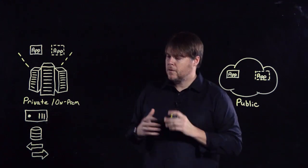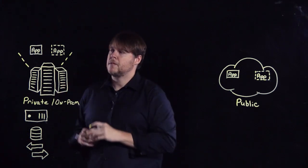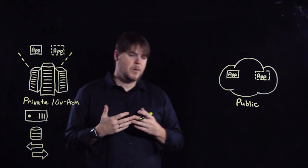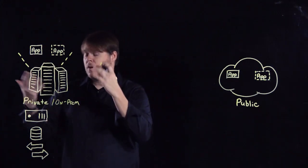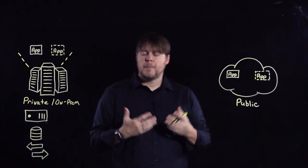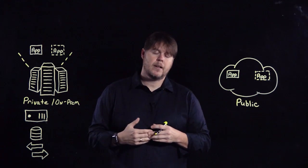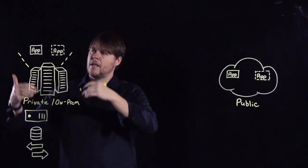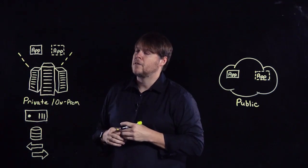We'll set context by first talking about what's happening on the private cloud or on-premises. Today, customers and organizations are deploying applications because at the end of the day, it's all about the apps that run the businesses. Those applications can be traditional or bespoke applications, or now even new 12-factor cloud-native applications, running on top of infrastructure that provides value back to the business.